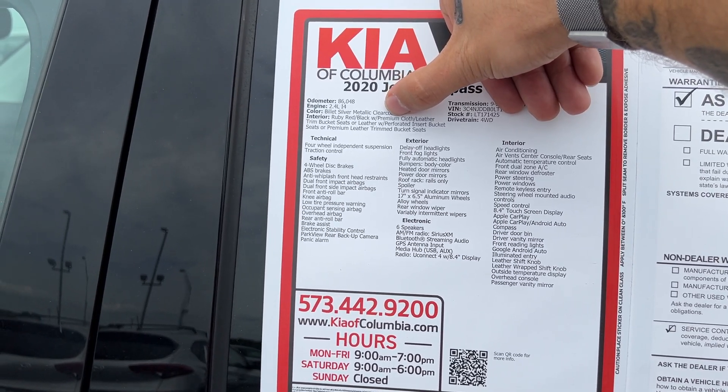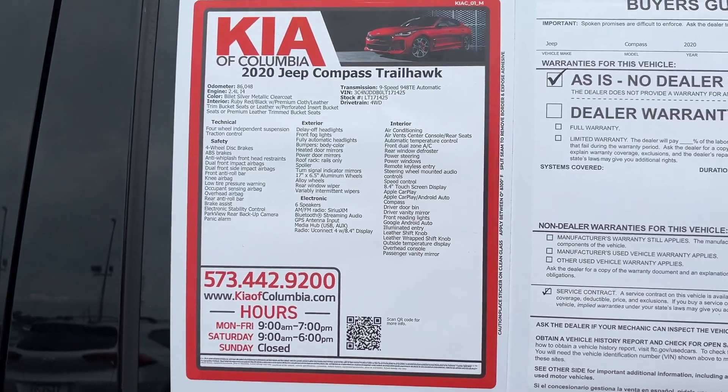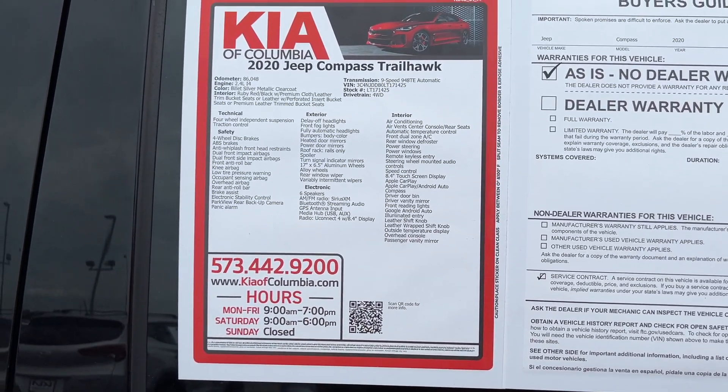Inside we've got a ruby red and black premium cloth-leather combo interior. For any other information you need, head on over to KiaofColumbia.com or scan the QR code.